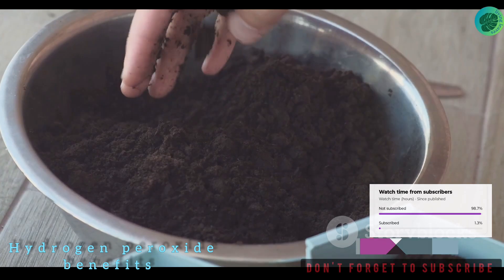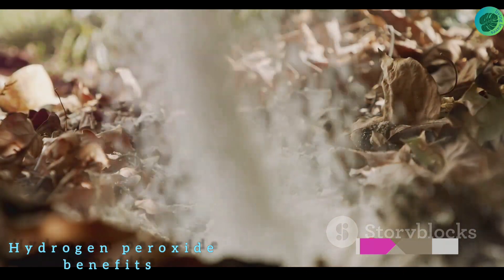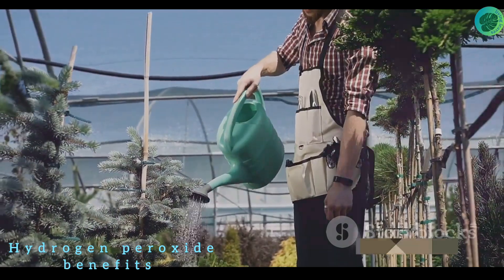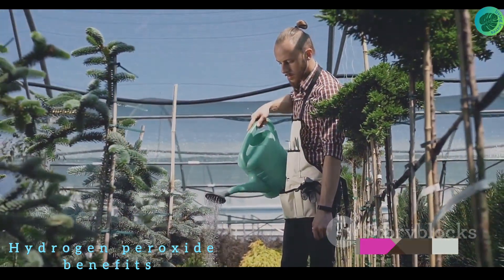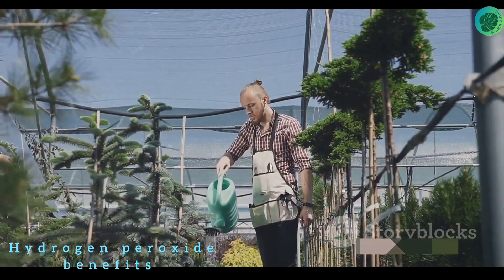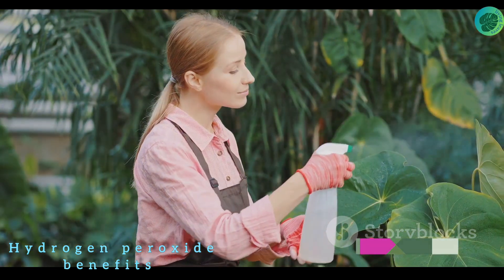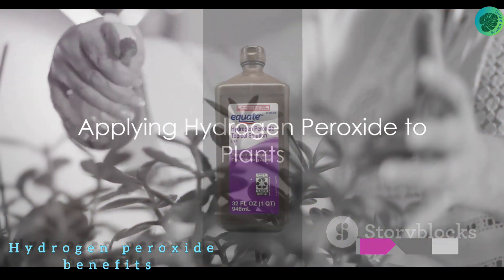Finally, let's not forget about oxygenation. Oxygen is essential for plants, especially for their roots. When waterlogged or compacted soil deprives roots of oxygen, hydrogen peroxide comes to the rescue — it breaks down into water and oxygen when applied to the soil, providing that much-needed breath of fresh air to your plant's roots. So whether it's boosting root development, warding off pests, preventing diseases, or aiding oxygenation, hydrogen peroxide is an incredibly versatile tool in the gardener's arsenal.